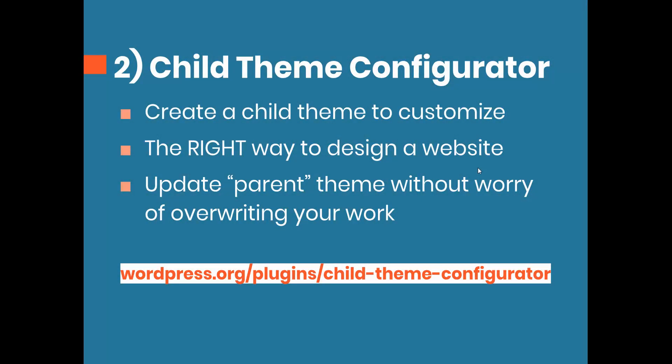Plugin number two is called Child Theme Configurator. Once I choose my theme, the first step before I do anything is create a child theme, because all of my customizations go within that active child theme. This is the right way to design your website because it completely separates the parent theme from the child theme, meaning you can update the parent theme without worrying about overwriting any of your customizations.